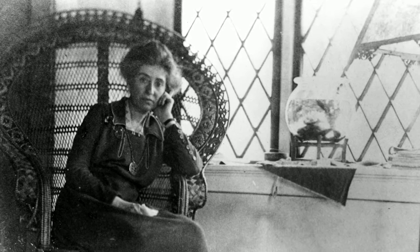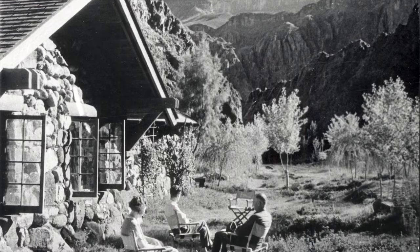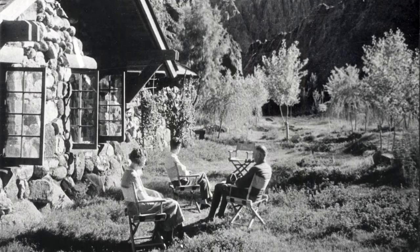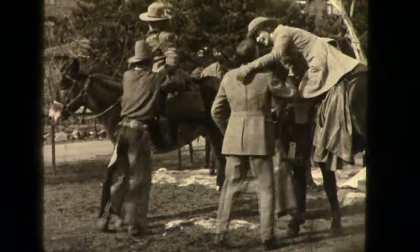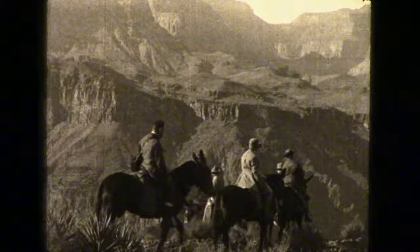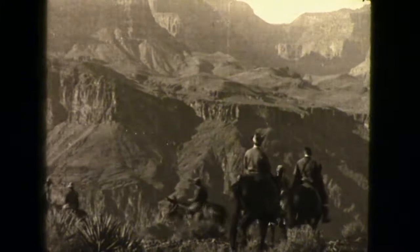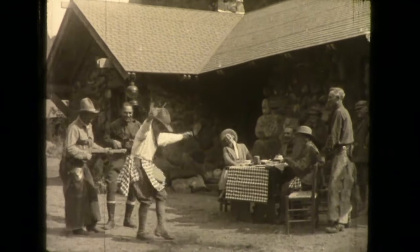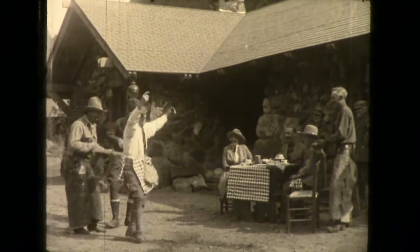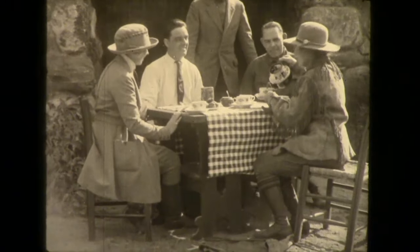Mary Jane Coulter is such a big part of Phantom Ranch — you could say she's on the staff. Coulter built these cabins and started to draw a new kind of audience into the bottom of Grand Canyon: the wealthiest of the tourists — authors, artists, oil and steel magnates — people that could afford to travel by train from the east coast, then ride the mules to the bottom, and stay multiple weeks on end down here.